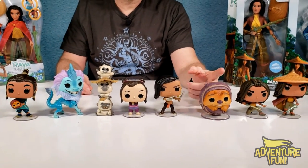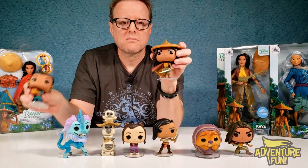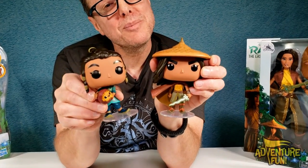Out of all eight of them, my favorites are Tuk-Tuk and Tuk-Tuk with young Raya. She's ready to fight and just happy to be alive.